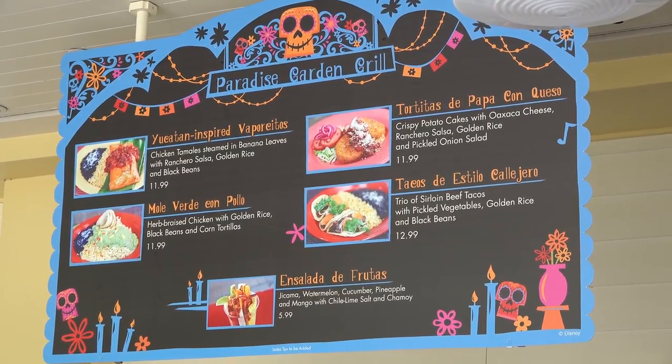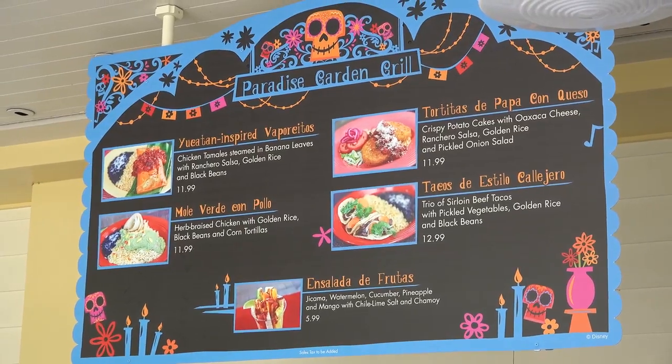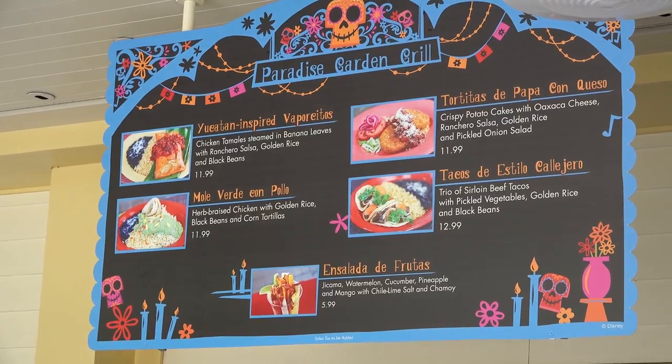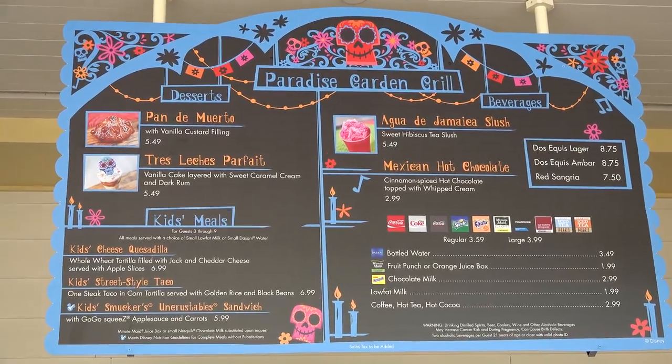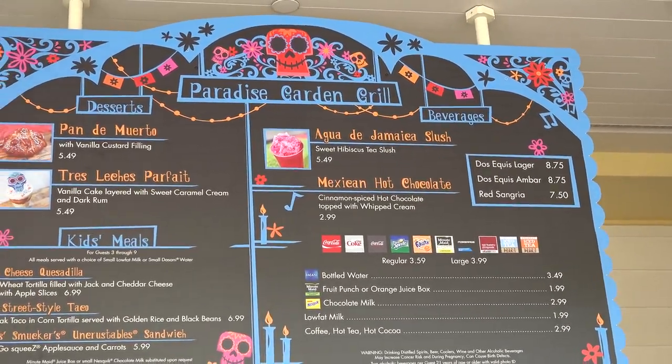Here's the menu for the Garden Grill during this Halloween season. It's pretty interesting, actually, compared to like the Christmas stuff they do. I'm not sure what I'm going to get — still thinking about it. They also have a couple of desserts and an agua de jicama slush, and Mexican hot chocolate, which sounds pretty good.